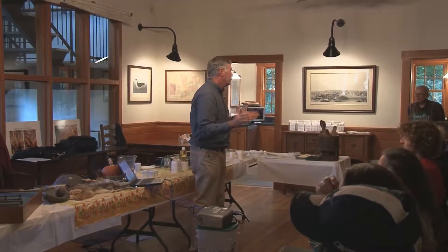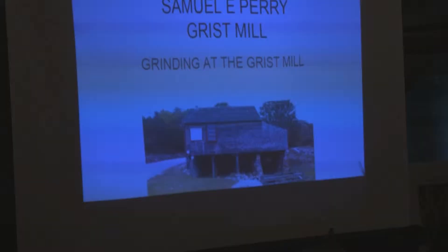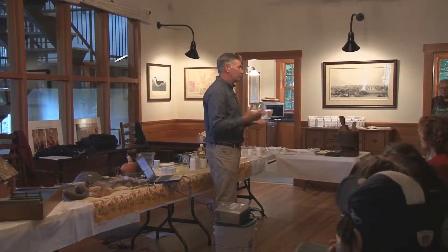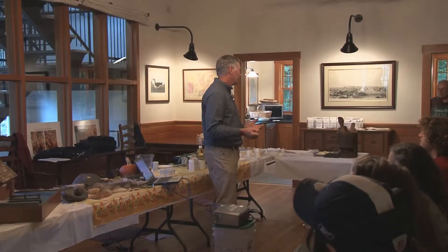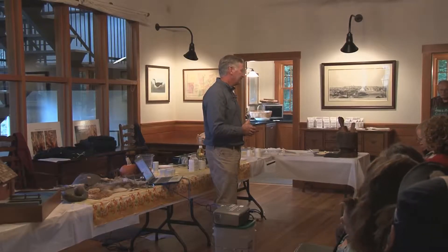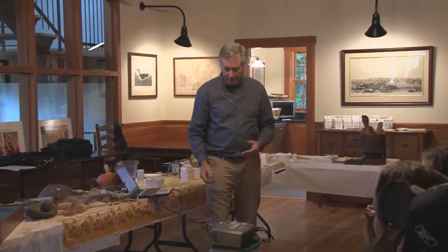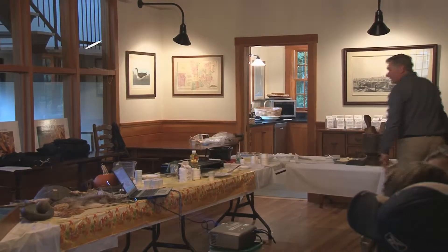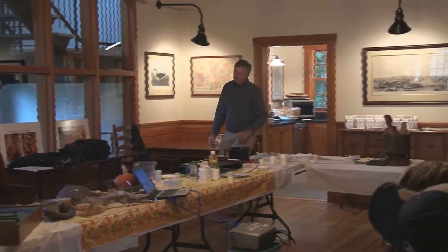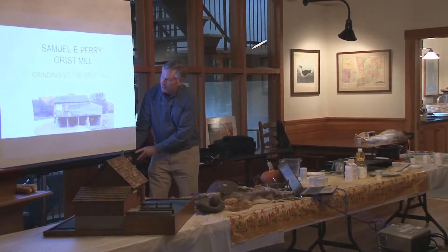I want everybody to give Bob and Diane a round of applause for preserving the mill the way it is today, so that we can all share it. When you see these dedicated people continuing the heritage, you say to yourself, well, what happens when they're gone? Someone's gonna have to learn this, right? So a good friend of mine, Jeff Burns, and other friends decided we're going to learn how to do this.